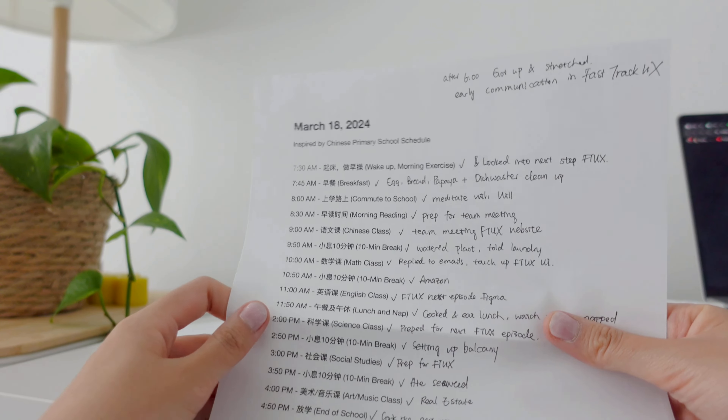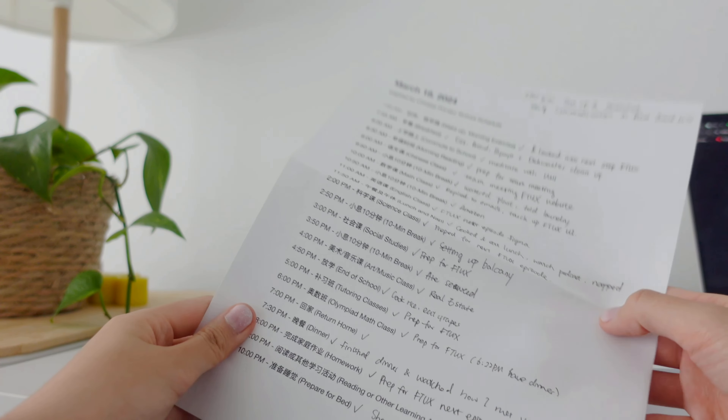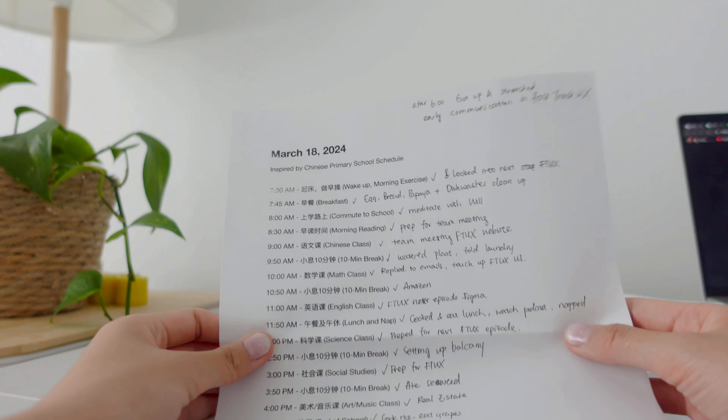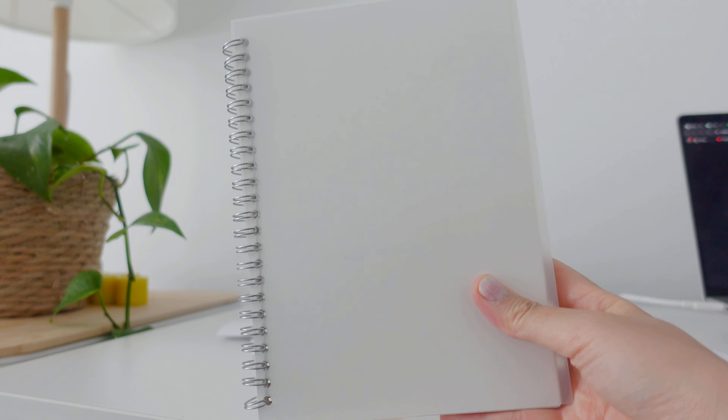This one is inspired by my primary school schedule because I had so many tasks left after returning from a trip from Dubai. It worked, but then I got sick, so I don't really recommend it. And this is my work journal where I just write lots of plans and write about my feelings about work and document everything.